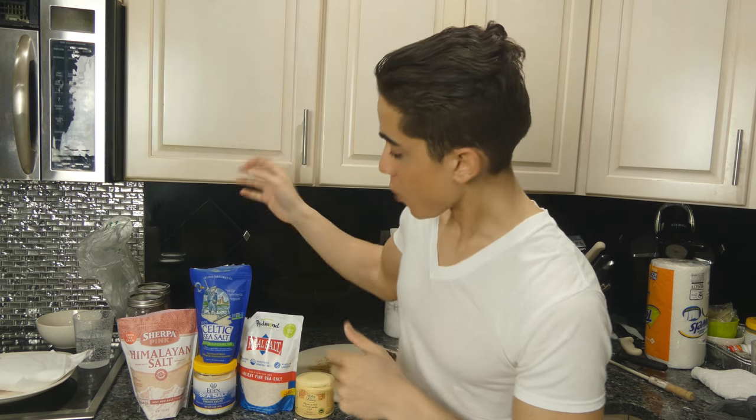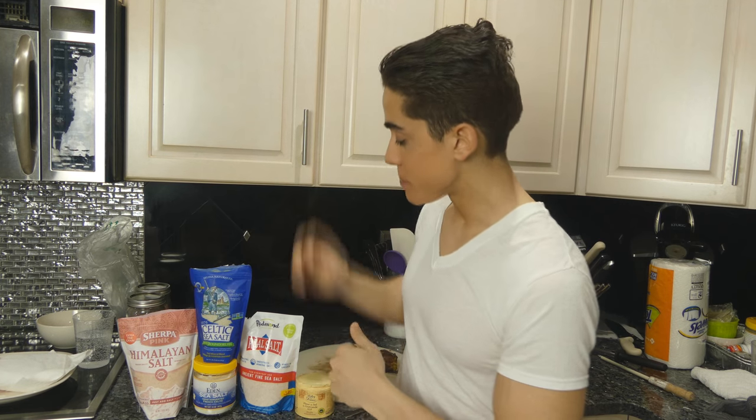Is one salt better than another? If I hear Himalayan pink salt one more time, I think my brain is going to turn into a giant cube of Himalayan rock salt. Whether people bring up Celtic salt, Redmond's real salt, or Himalayan pink salt...